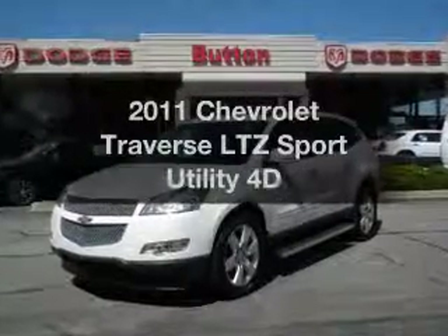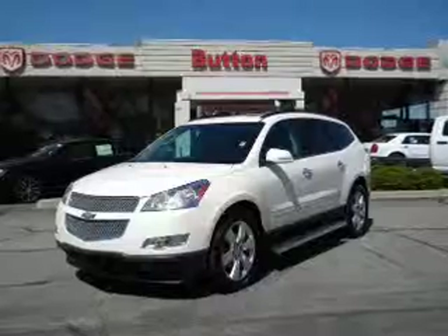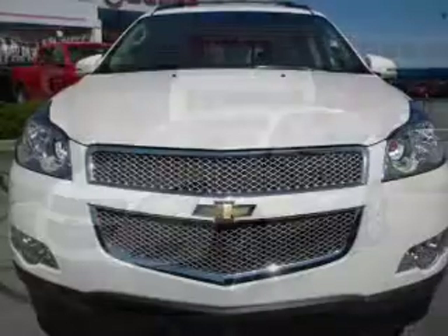Check out this 2011 Chevrolet Traverse. If you're looking for an automobile with great attributes, look no further. With a reliable engine, driven by an automatic transmission.